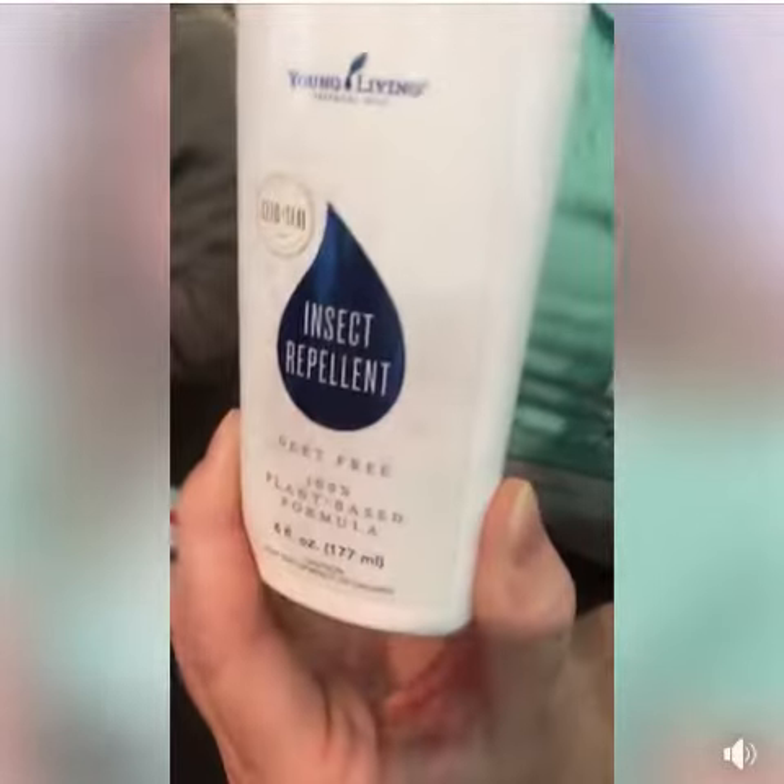It's a fabulous product to repel all kinds of insects. That's so cool — especially with the ticks.